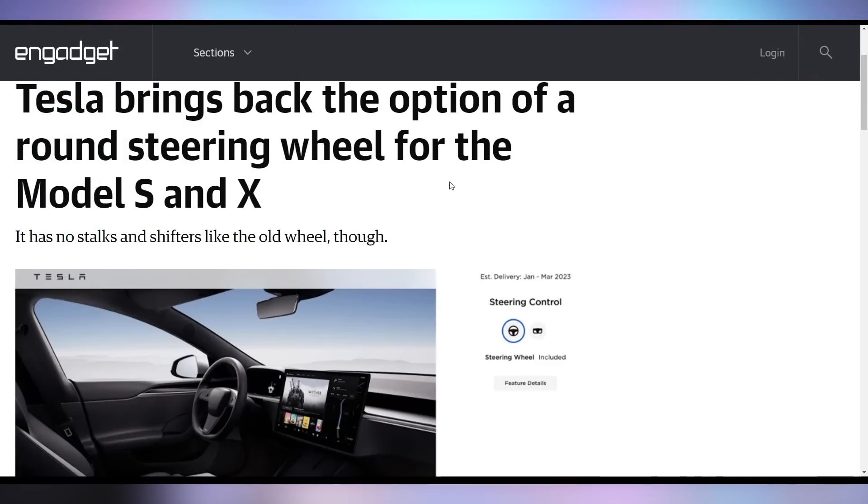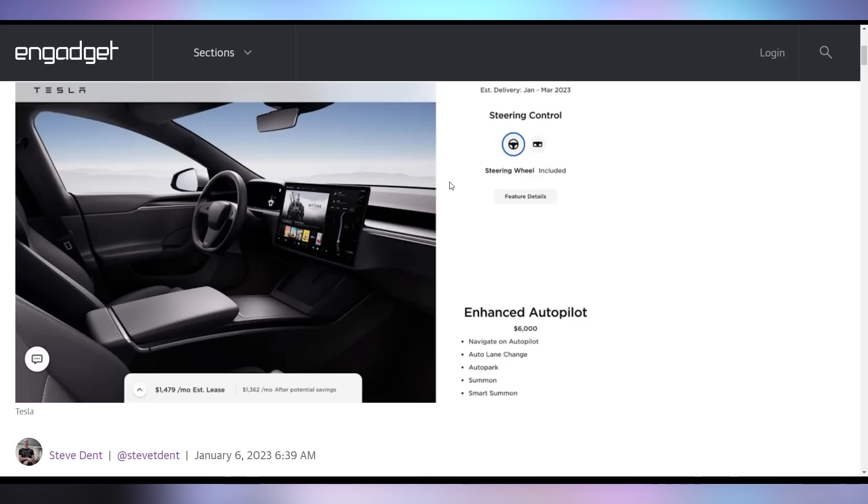Tesla now has a round steering wheel available. One of the big controversies with the refreshed Model S and X was the yoke steering wheel — most reviews said you get used to the yoke, but not the capacitive buttons on it. Tesla is now offering a round steering wheel but still keeping the capacitive buttons, meaning you'll still accidentally hit your blinker while turning. It's a $700 upgrade, and it's not really a good deal.